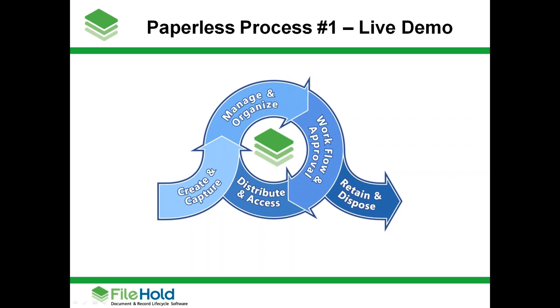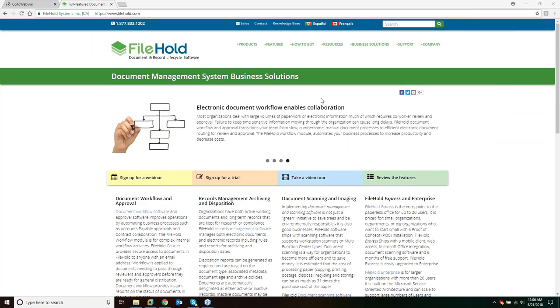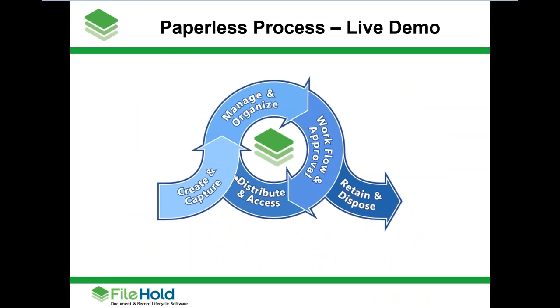I am now broadcasting my screen. Can you see the FileHold website open? Yeah, absolutely. Can you now see the slide that we left off on? Yep, absolutely. All right, so first of all, everyone, thank you for coming. We have a large turnout today, and we applaud you for taking this first step to going paperless. I'm going to take you through just a couple more slides and then do an interactive live demo of FileHold and some of the concepts we'll be talking about today.